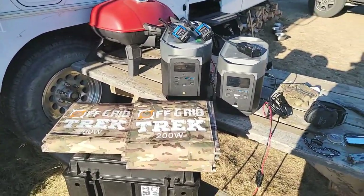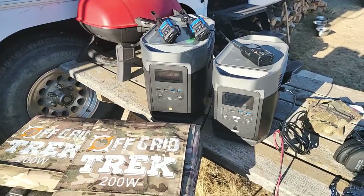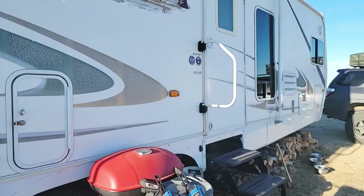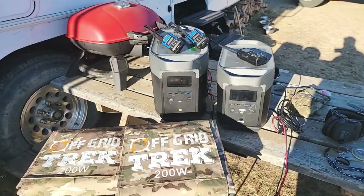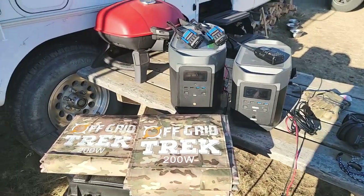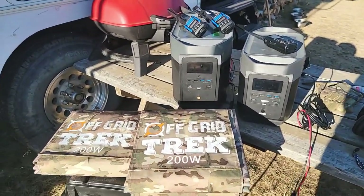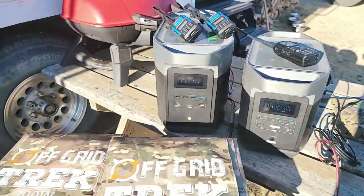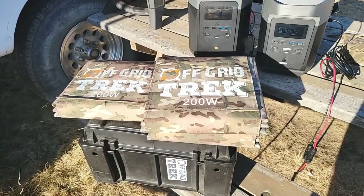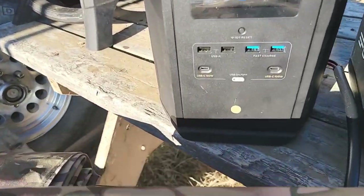If your power requirements are higher or you want expandability, that's where the EcoFlow Delta Max comes in. I'm starting to use the Delta Max more myself — I spent the weekend at our 32-foot trailer using it. You could plug the trailer into this unit and it would run the whole trailer, including the AC if you chose to. This package includes the Delta Max and three of our 200-watt solar blankets connected in series, tripling the voltage.